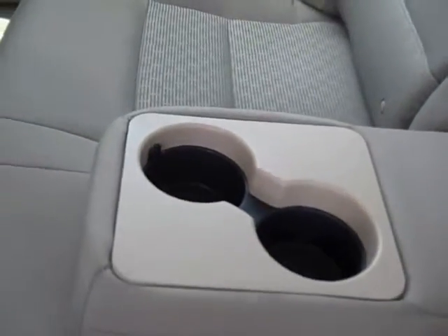Got a little cubby up here. If you look in this cubby, you'll see there's an auxiliary jack for your iPod. And you've got airbags all around. The interior is fabric and in pretty nice condition. Here's a little look at the back seat. And this middle piece pulls down to reveal some more drink holders.